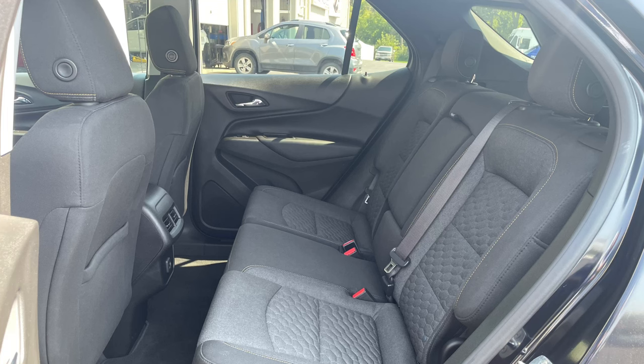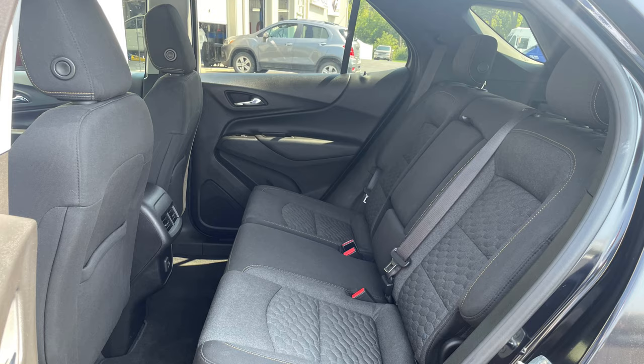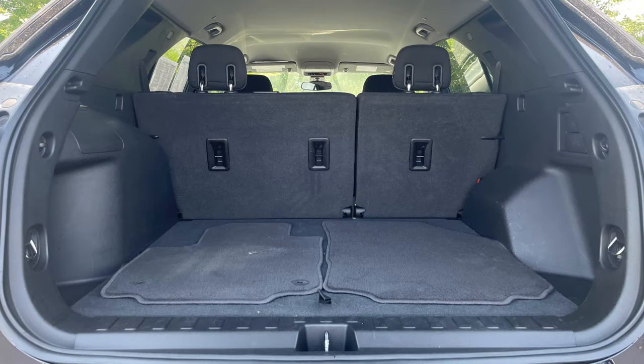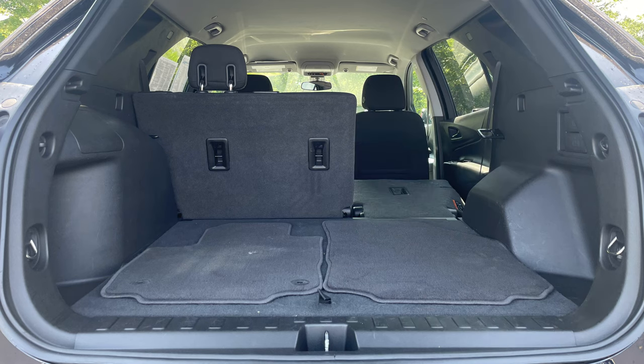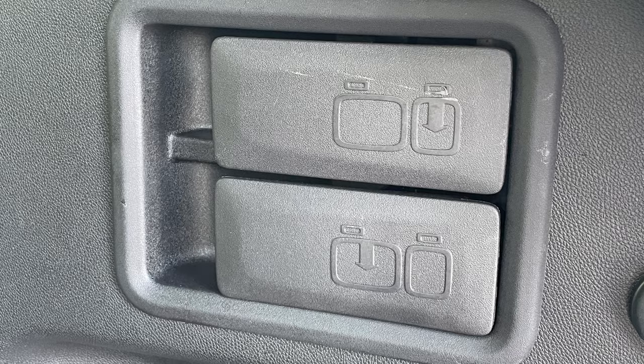Rear seat passengers are treated to plenty of space of their own with reclining seat backs for added comfort. Those seat backs are split 60-40 and fold nearly flat, more than doubling the reasonable 29.9 cubic feet of cargo space to a respectable 63.9 cubic feet, and folding them is a breeze thanks to handy levers in the cargo area.